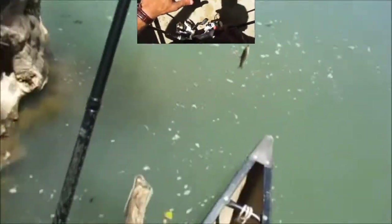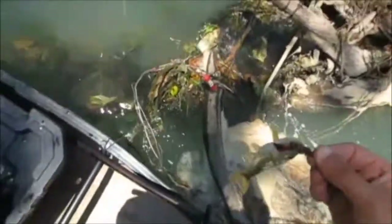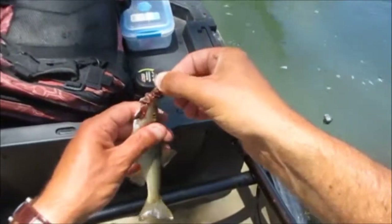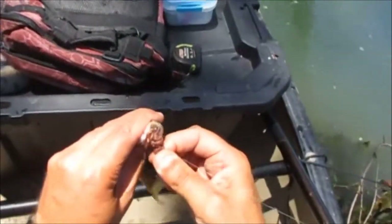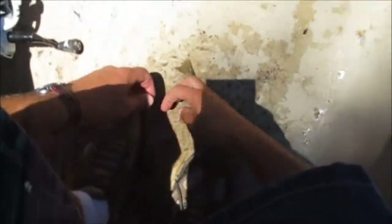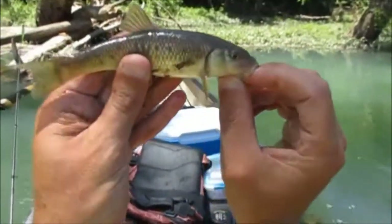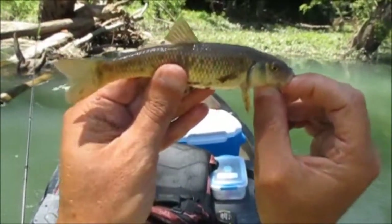We've got a new species for the day — a horny head chub. That's what she is, it's a girl one — it ain't got the red dot. A little horny head, little bitty horny head, pretty small, about five inches.